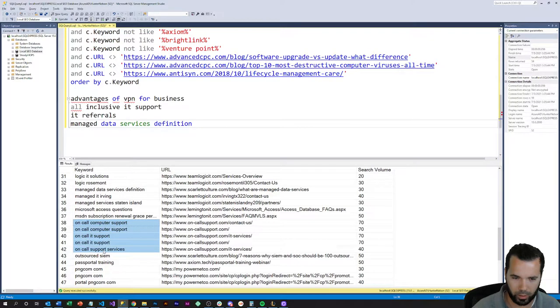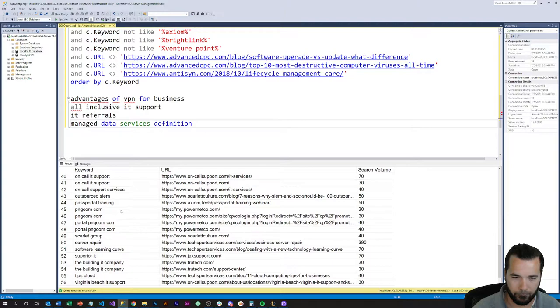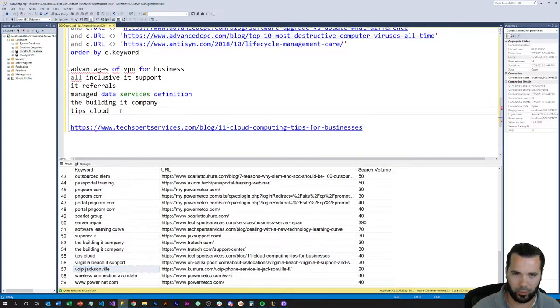These three keywords here are all pretty desirable, but what the competitor has done is put their domain name as an exact match domain — so their business name is basically the keyword. That makes it really hard to outrank them for those particular keywords because of the exact match domain boost, though it is possible. That could also be a building IT company, so that's a little vague. I also noticed this particular URL a couple of times, so that might be a good one to take a look at. 'VoIP Jacksonville' — we definitely need to be beyond that.